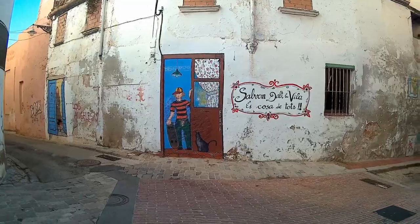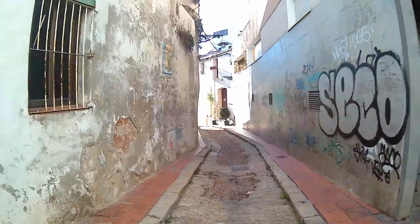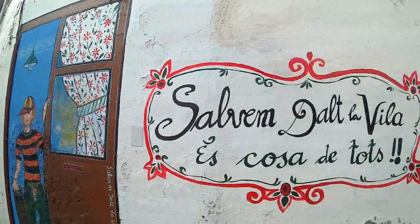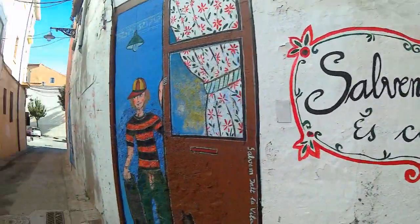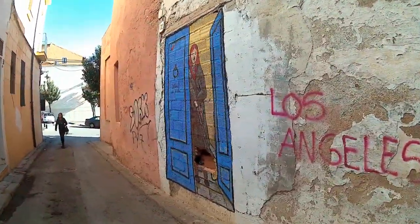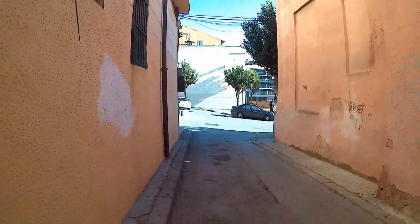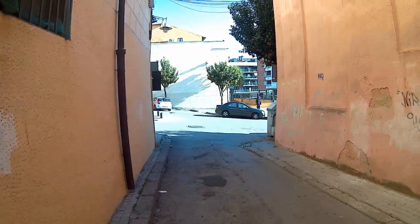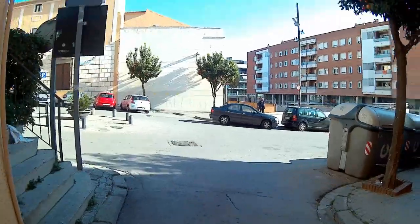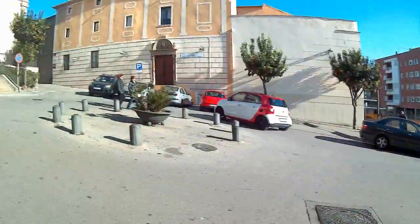It is a narrow, very narrow descent. 'Salvem Dalla Vila' — we have to save it, let's save Dalla Vila. More graffiti, and the church ahead.